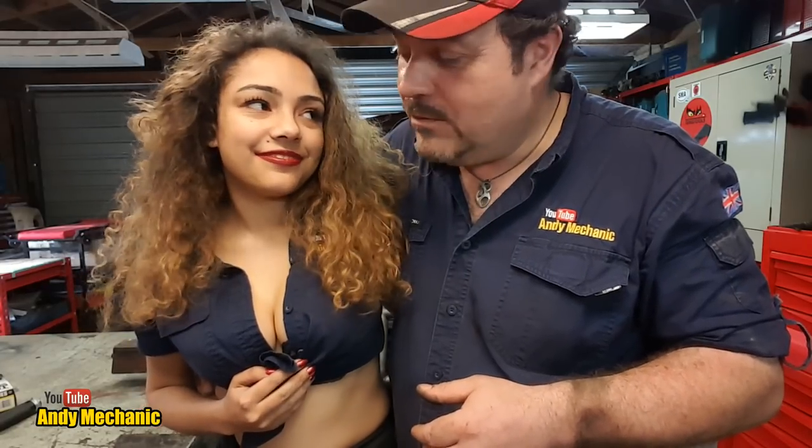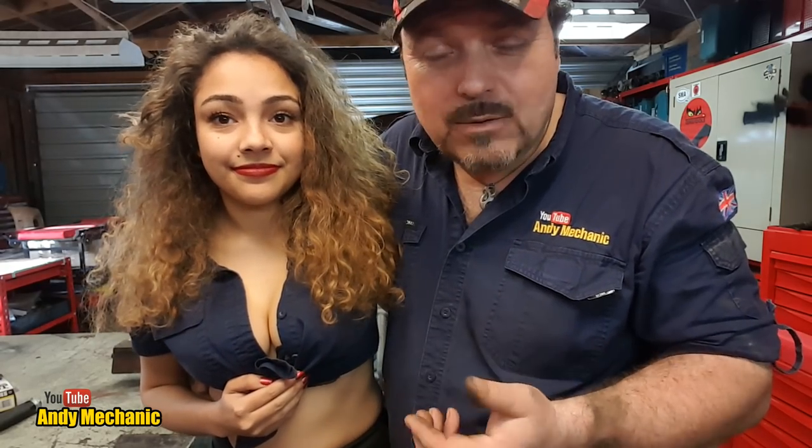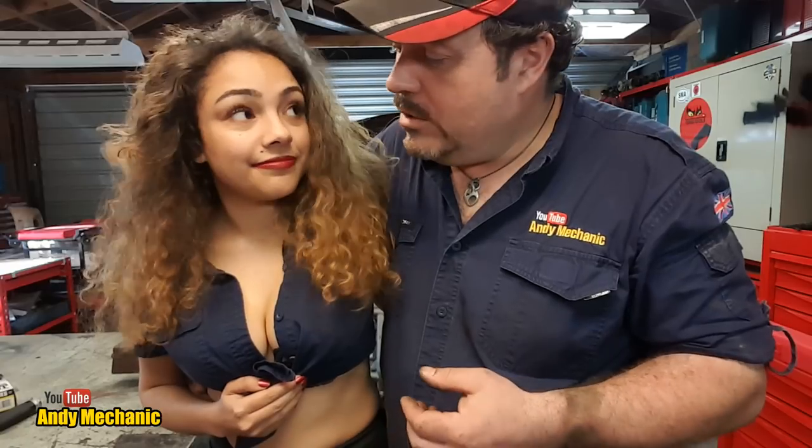Welcome back to the Andy Mechanic YouTube channel. I was expecting Tall Girl Jade to be here this morning pretty early on because we had a lot of work to do on our car, and I received a message. Jade's car wouldn't start - it was completely flat to the point where there were no lights on the dash, no clicking when turning the key. There was just nothing - it was completely dead.